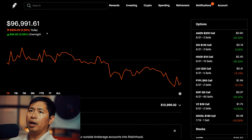Today was a red day for me. I lost $900.09 during the day. After hours, I am up $170.01.